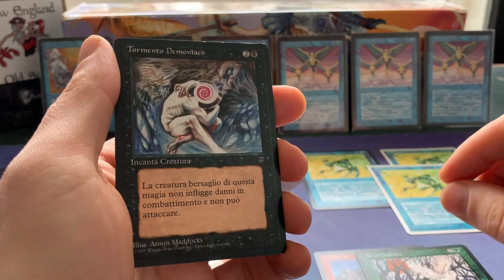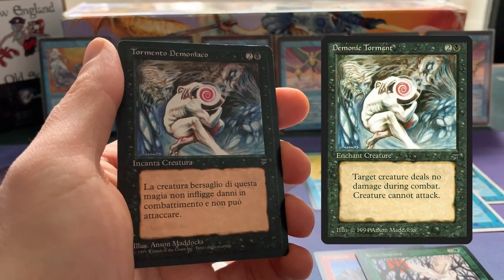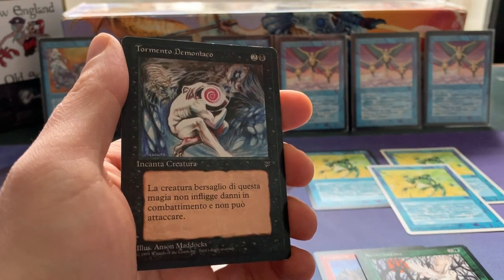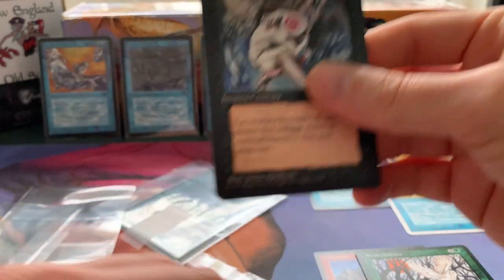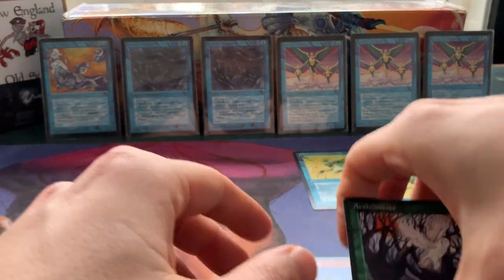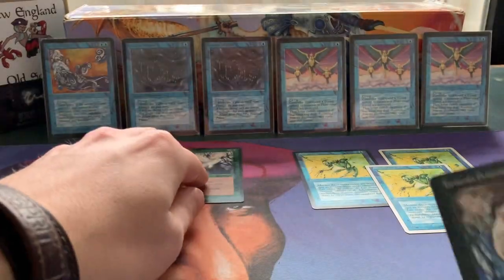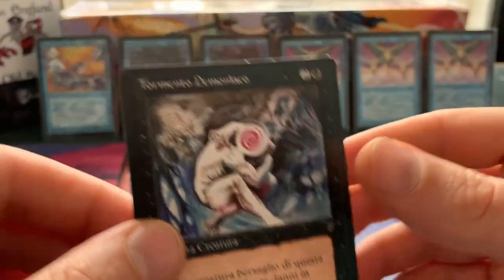Oh yeah, 'Tormento Demoniaco' — so this is Italian, and Demonic Torment is actually the original card. Really, really nice — useful cards actually. Well, I stand corrected: these ones are absolutely not useless, but this one is very useful.